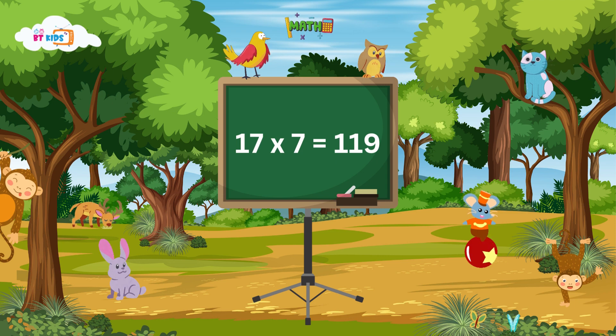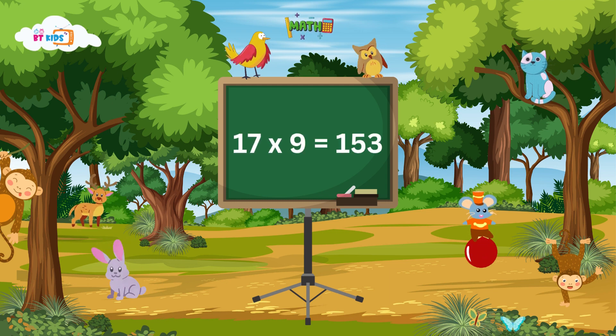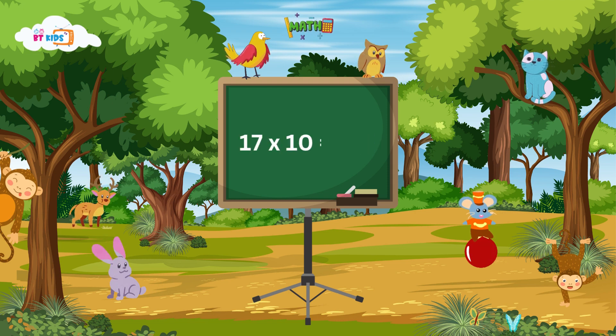17 eights are 136, 17 eights are 136. 17 nines are 153, 17 nines are 153. 17 tens are 170.